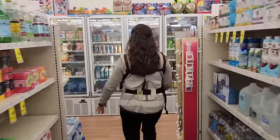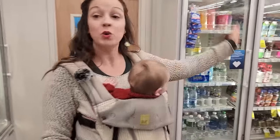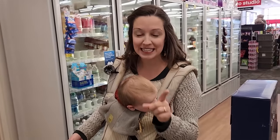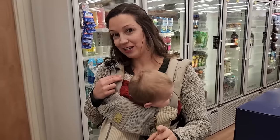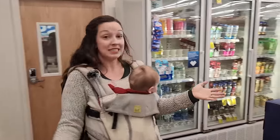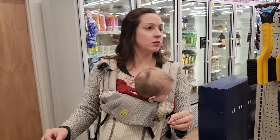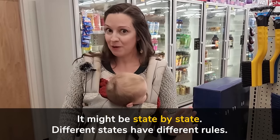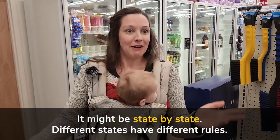And back here there are coolers where you can get cooled drinks. And guess what? In some pharmacies in the U.S. you can buy alcohol. Did you hear that right? Alcohol. You can get beer and wine in some pharmacies and that's really normal. It might be state by state too — different states have different rules — but don't be surprised if you walk into a pharmacy and there's wine. Grab a bottle of wine and go have a party!